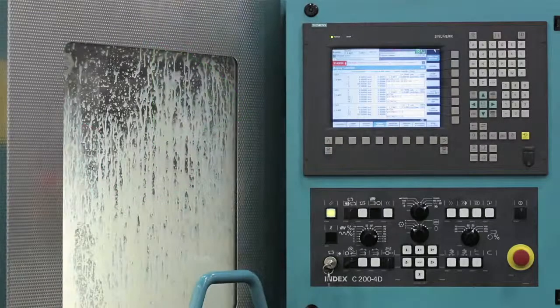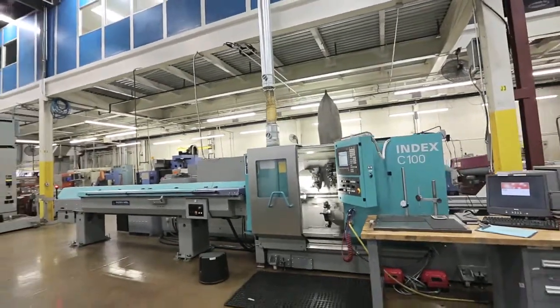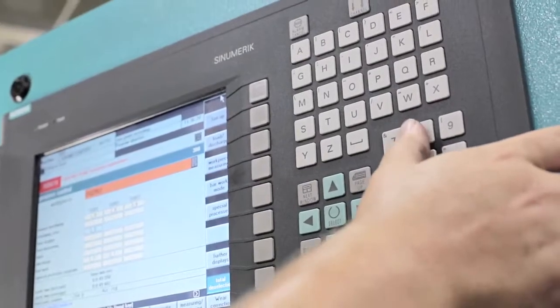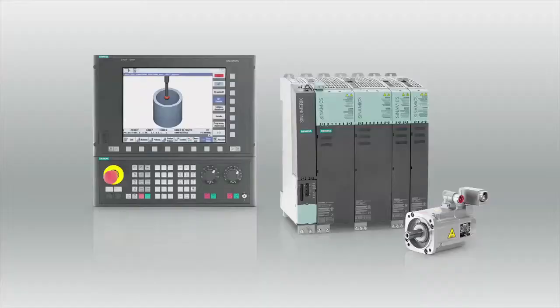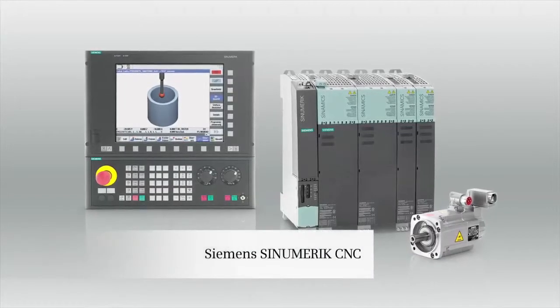The fundamental difference we found was the integration of a very high-speed design of a machine tool with a very capable Siemens control package. This represented yet another paradigm shift for us. We had never had a Siemens control in our facility. Before our purchase of the Index C100, we had scant experience with Siemens.